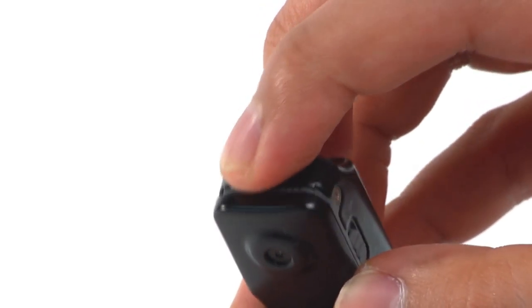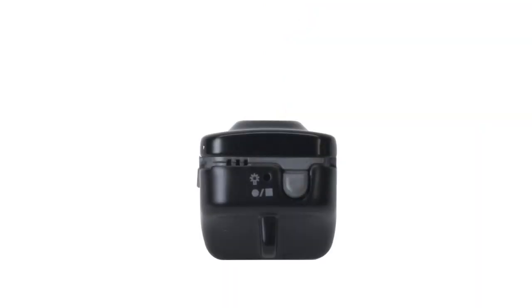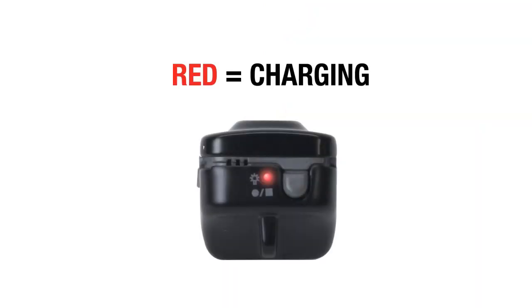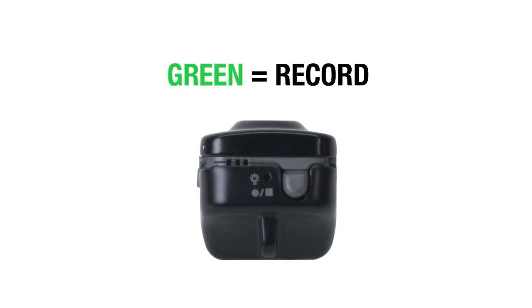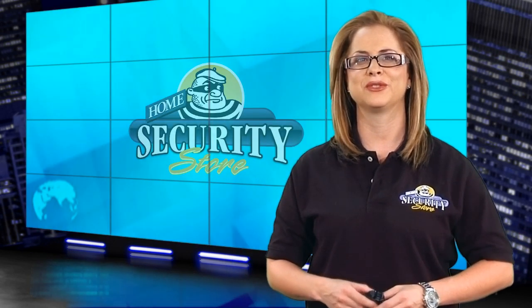And a couple more notes. There's easy operation with an LED indicator, with red indicating the unit is charging, blue is standby mode, and blinking green is record mode. With the MD-90, you can capture every detail of a hike even in low-light situations, or if you're an investigator, you can use it to collect evidence out on the scene, or say you're a boss and want to hear what your employees are saying when you're not around. The applications are endless, from skydiving to just plain driving. For HomeSecurityStore.com, I'm Annie Blanco, and we'll see you next time.